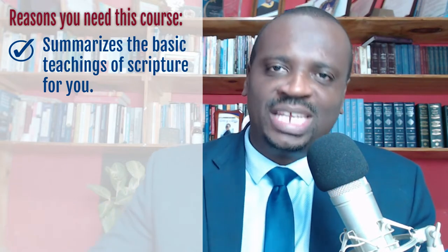Without drowning you in details. You know, trying to read the scripture verse by verse, chapter by chapter is a good goal, but it can be a daunting task when you do not know how to connect the dots.